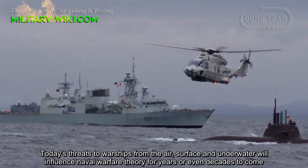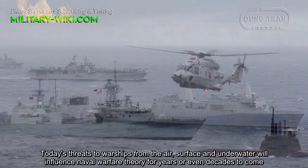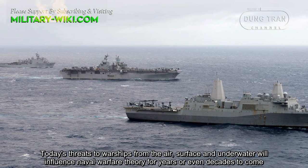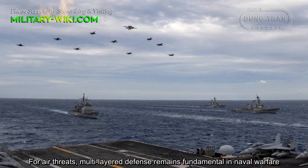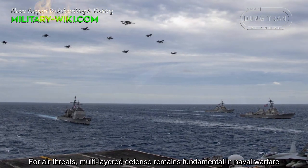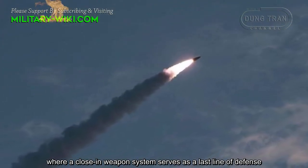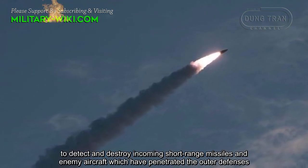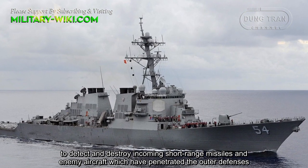Today's threats to warships from the air, surface, and underwater will influence naval warfare theory for years or even decades to come. For air threats, multi-layered defense remains fundamental in naval warfare, where a close-in weapon system serves as a last line of defense to detect and destroy incoming short-range missiles and enemy aircraft which have penetrated the outer defenses.